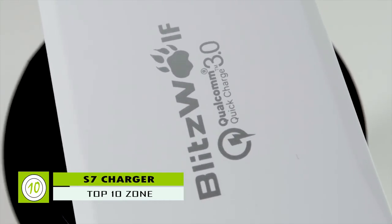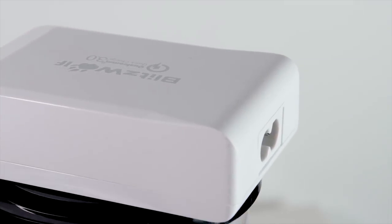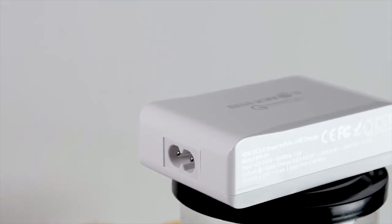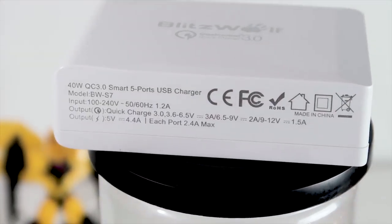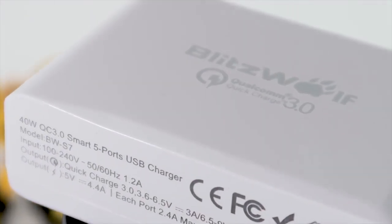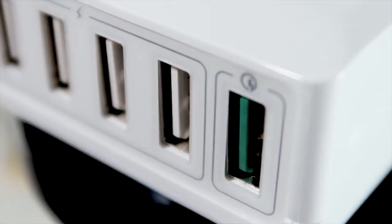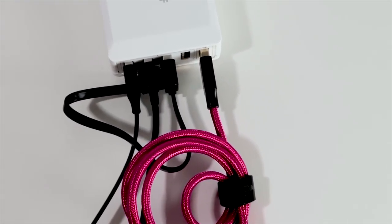Blitzwolf's Qualcomm-certified BW-S7 is a 40W smart high-speed desktop charger with Quick Charge 3.0 for Apple, Samsung, or any other QC 3.0 supported phones. Its mini design makes it look elegant and the glossy finish looks sophisticated. It has five high-speed USB ports which lets you have less mess on your table, keeping your cables organized and charging five gadgets simultaneously.